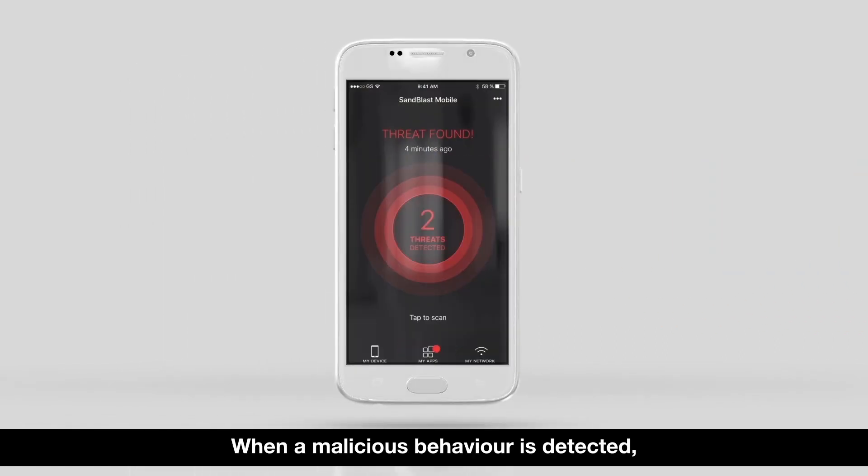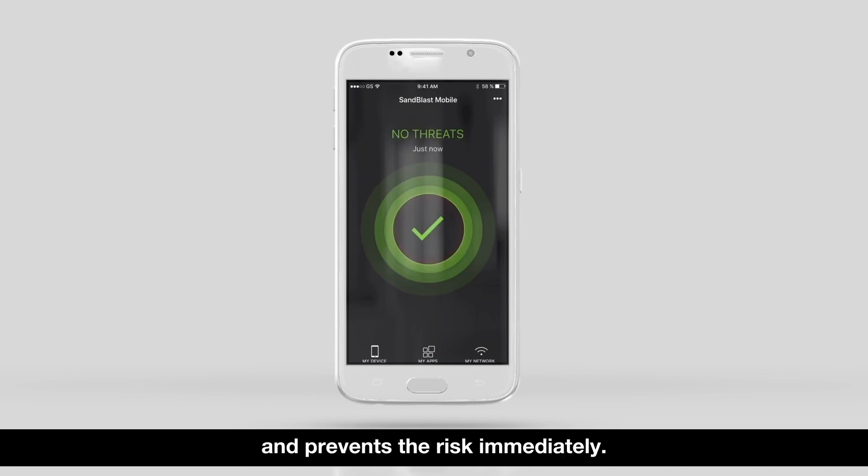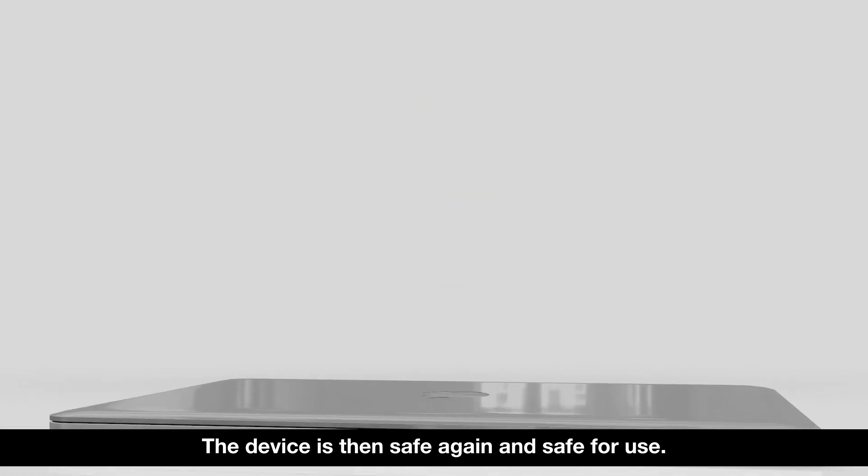When a malicious behavior is detected, an alert appears on the device and prevents the risk immediately. The device is then safe again and safe for use.